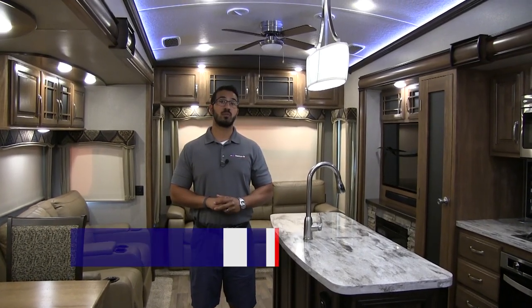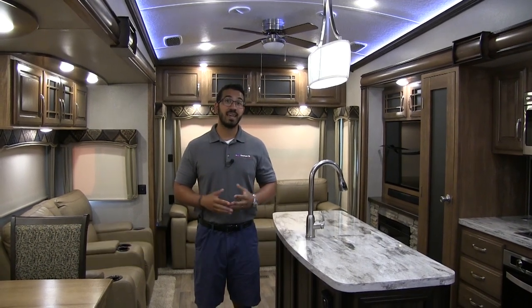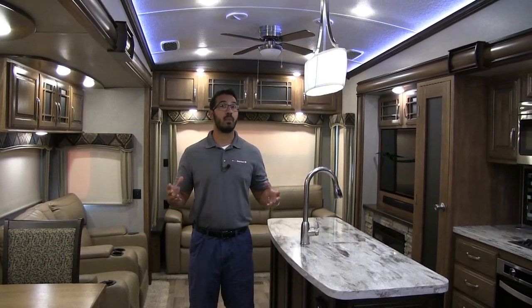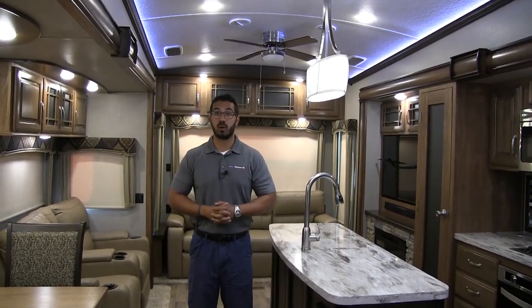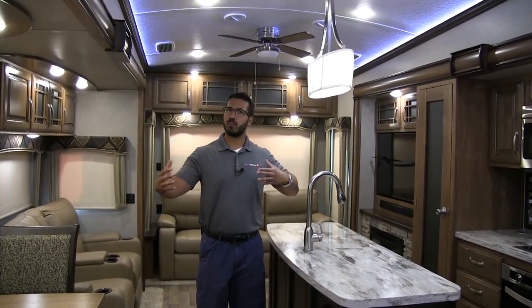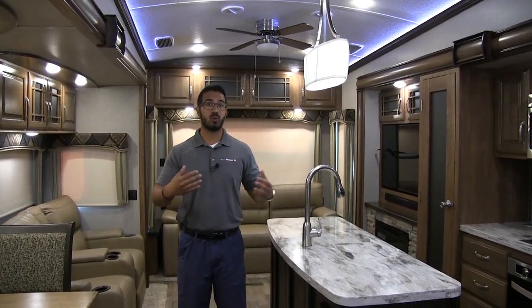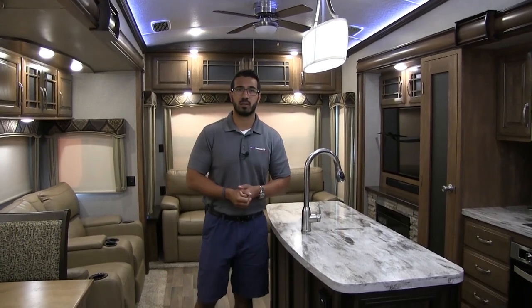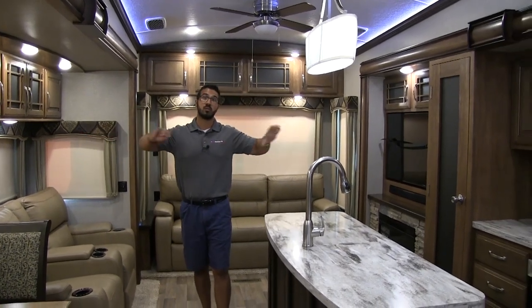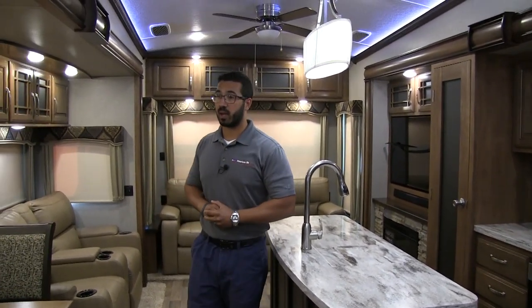Hi folks, I'm Ian Baker, the product specialist here in Grand Rapids, Michigan. Today we're going to talk about the 2018 Keystone Montana 3810MS. It's a beautiful master suite unit with an awesome bedroom up front and a beautiful living room in the back. This floor plan is pretty similar to the 3720 or 3920 Montana, with some subtle differences. One thing you'll notice is the big dual opposing slides, which really open up the kitchen space, allow for a center island, and give you a big living room in the back.